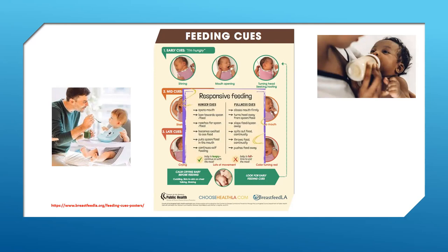Fullness cues include: the child closes their mouth, turns their head away, slaps food or a spoon away, spits out food continually, throws food continually, or pushes food away. These are all cues telling you the child is no longer in need of food.